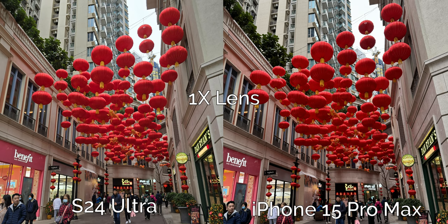Up first we have some photo tests starting with the main 1x camera. In this first shot the iPhone looks a lot more pleasing to my eye. The reds are more vibrant, there's more contrast, and it looked closer to what it actually looked like in real life. The S24 Ultra looks great too but it exposed the shot on the brighter side and eliminated contrast, making it look flatter compared to the iPhone. I'm going to give one point to the iPhone for this one.